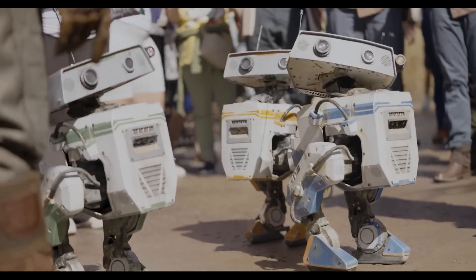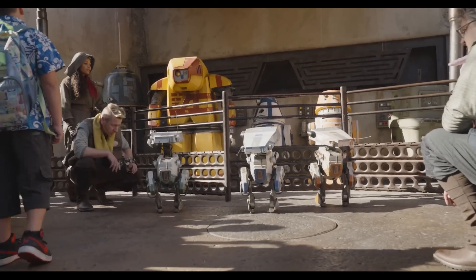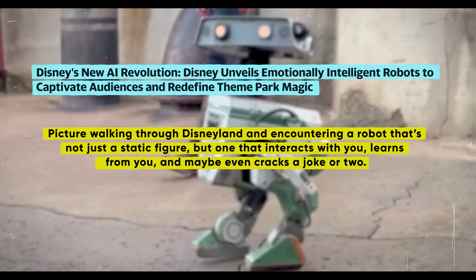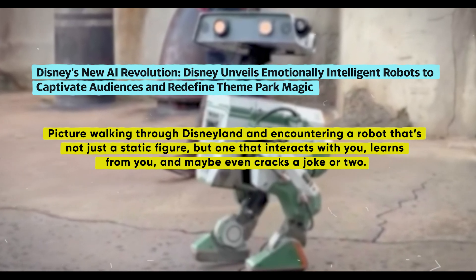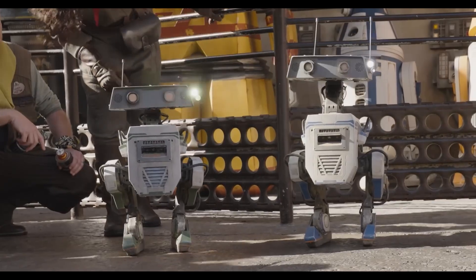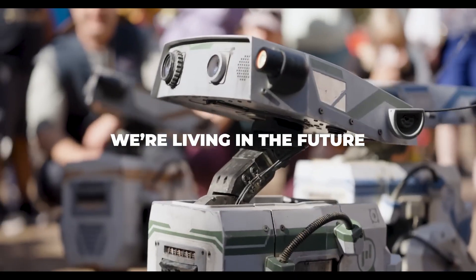Disney hasn't confirmed whether this robot will grace their theme parks in the future, but it's not hard to imagine. Picture walking through Disneyland and encountering a robot that's not just a static figure, but one that interacts with you, learns from you, and maybe even cracks a joke or two. It's the stuff of science fiction, but we're living in the future.